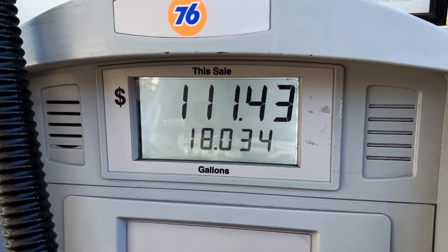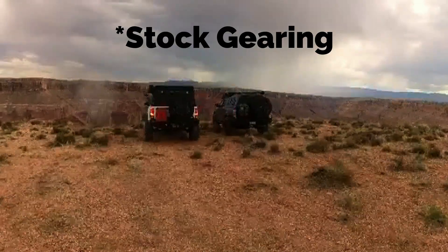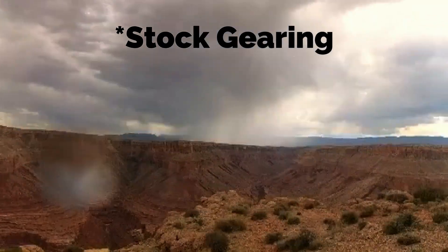Real-life fuel economy miles per gallon on my third-gen Toyota Tacoma after installing 35-inch Load E tires — in this case, the Falcon Wild Peak AT3W.